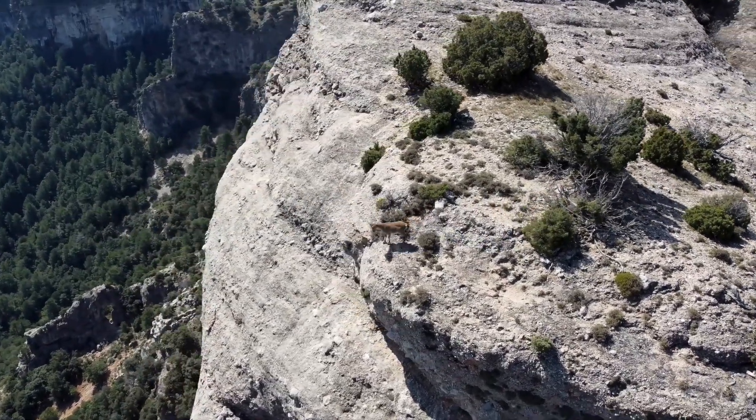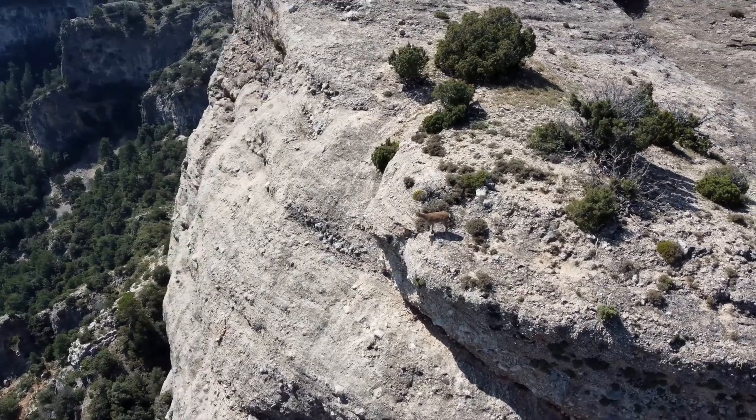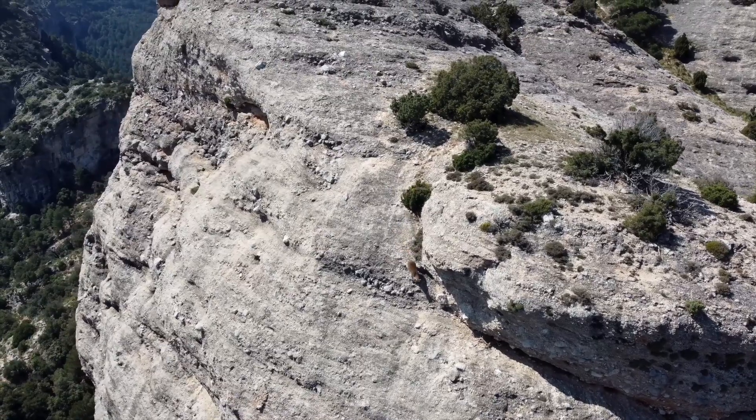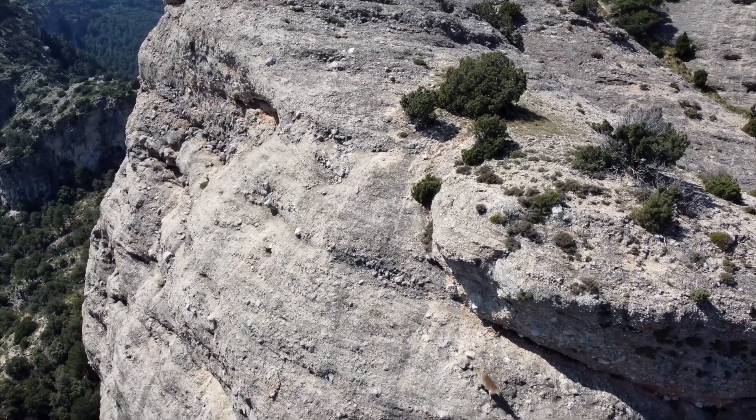Mountain goats are some of the most remarkable creatures in the animal kingdom. With their incredible ability to navigate steep terrain, they seem almost indestructible.